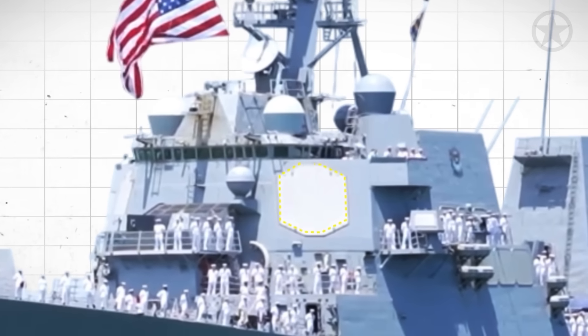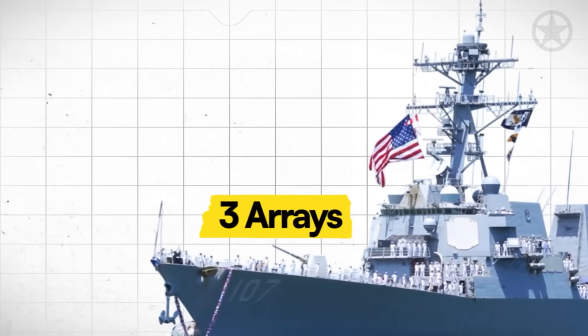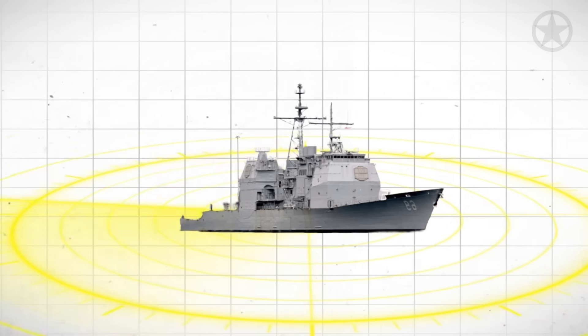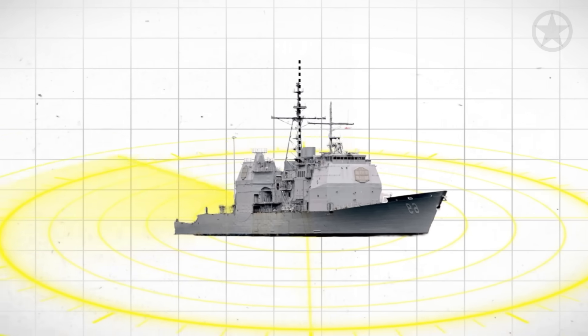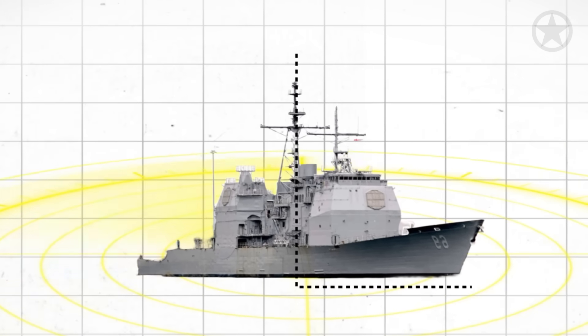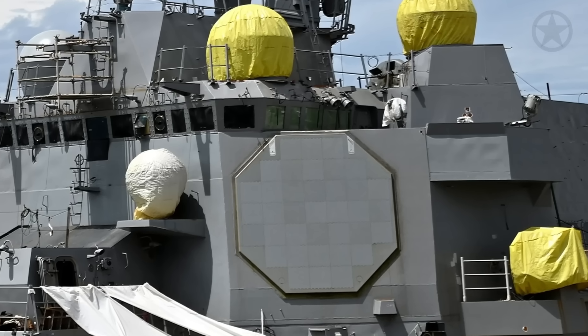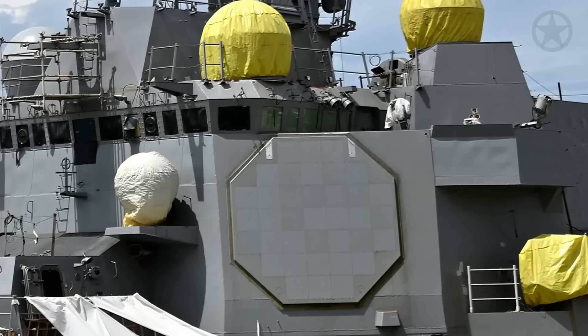And it all starts with the AN/SPY-1 radar. With either three of these arrays for a destroyer or four for a cruiser, this system provides 360-degree coverage from the horizon at 0 degrees to its zenith, or highest point, of 90 degrees. It forms the backbone of the critical first step in taking out these drones.